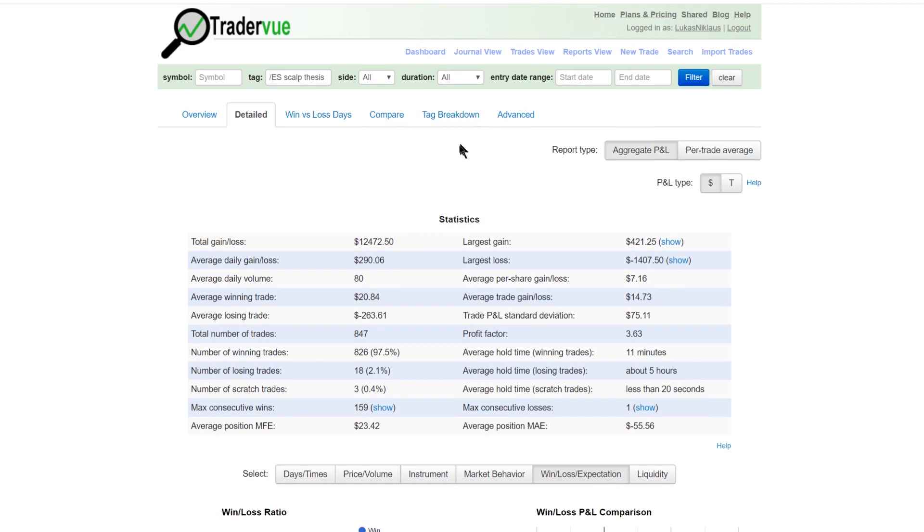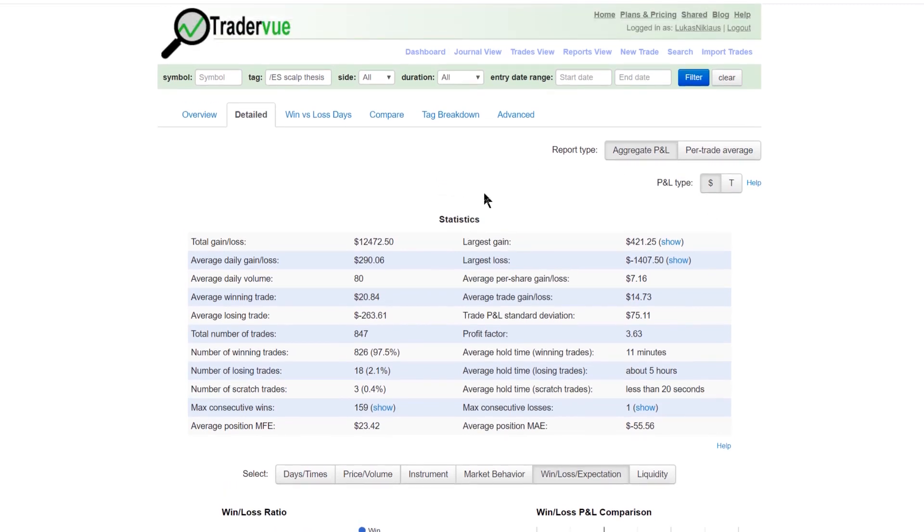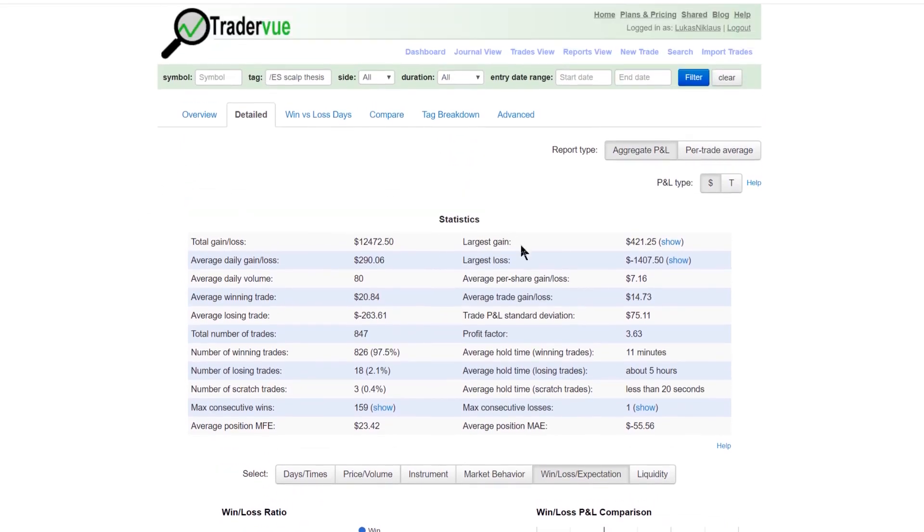I always look at the tag breakdown. I have five setups that I'm trading — I won't show you because that would give too much away — but I can track each individual tag and see exactly which setup is working best. Eventually I'll be able to trade the better setups with more size, or perhaps just focus on those setups entirely.